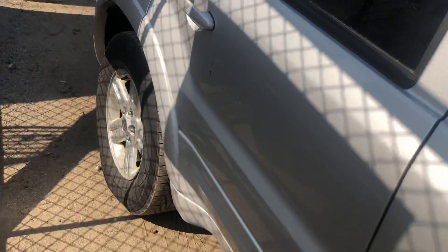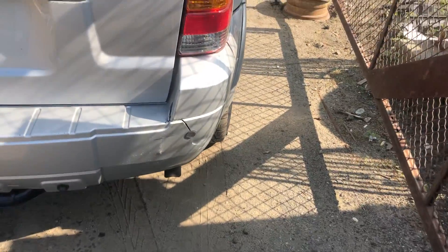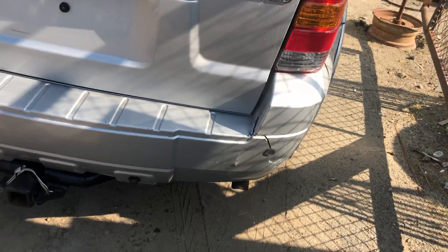Good front door and rear door. Under quarter. Good tail light. Rear bumper is completely cracked.